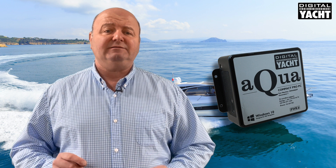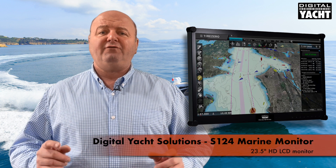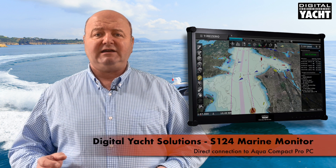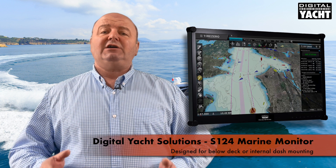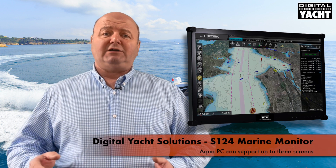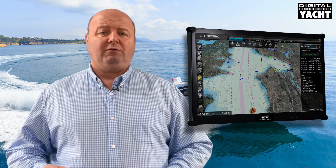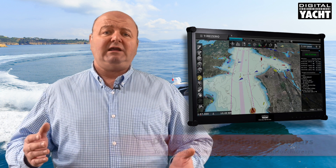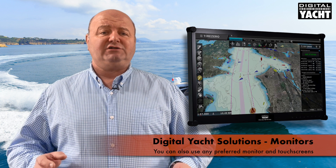PCs also offer terrific value and the ability to connect to big screens. This is our S124, a 23.5 inch high definition LCD monitor which connects direct to our Aqua PCs. It's great for chart table or below deck mounting, and the Aqua PCs will actually support up to three screens. You can mix and match — a smaller screen at a chart table installation, a larger screen in the salon and so on. You're not tied to this particular type of screen; you can use any LCD monitor including touch screens if that's your preference.